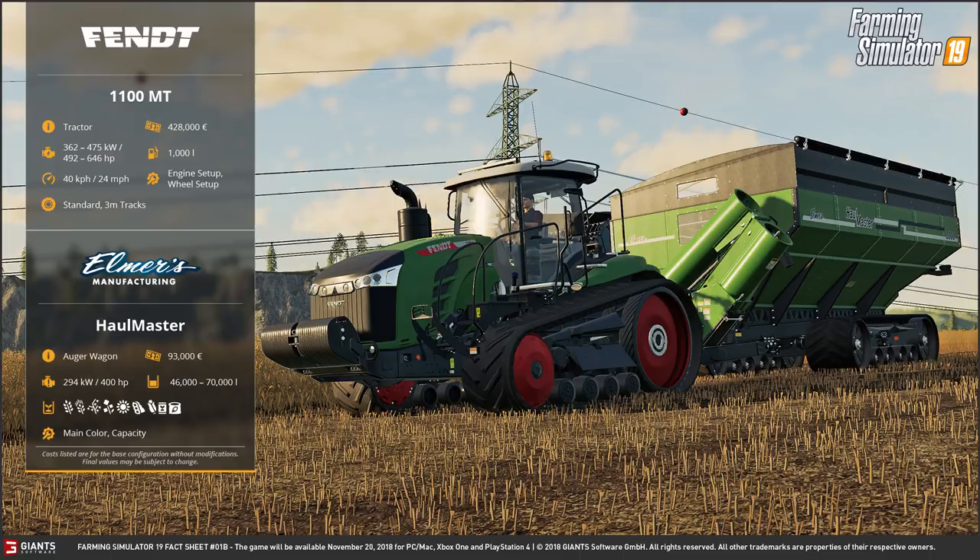On the back of the Fendt we have the Elmer's Hallmaster, which is the very large auger wagon. It costs 93,000 euros and requires 400 horsepower to pull it, so this is obviously a suitable tractor for the job. It has a customisable capacity of 46,000 to 70,000 litres and you can carry a wide range of crops: wheat, barley, oats, canola, sunflowers, soybeans, corn, seed, and I think fertiliser — though I'm yet to know for sure on that one.